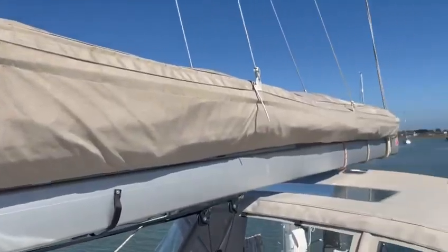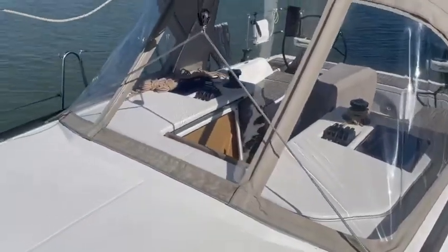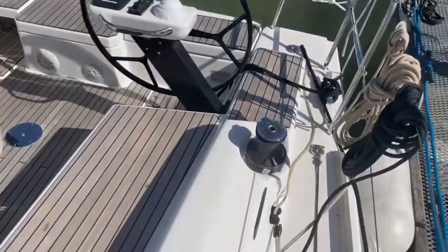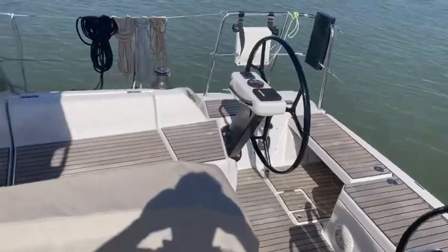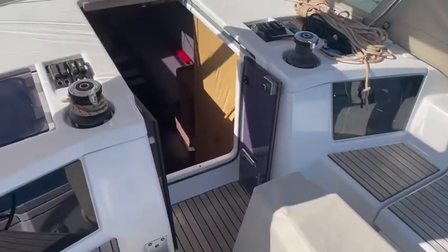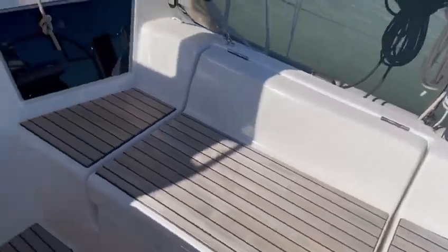Stack back mount there. One of the covers. Huge locker under here, also accessible from the heads.